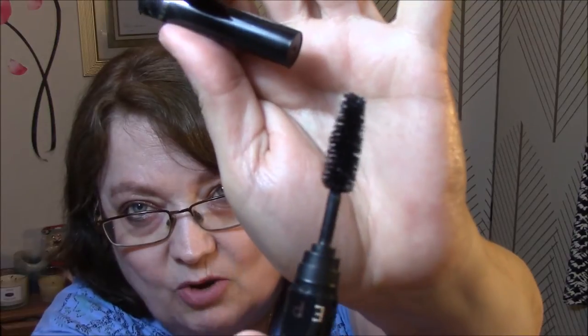Then we've got a Sephora mascara — it's just called The Mascara — volume, length, and definition. I don't see a color anywhere, but I'm sure it's black as can be. Very nice wand — I love those kind of wands. This is definitely better than the Tarte; it just pulls apart but there's no mess on the outside of it.